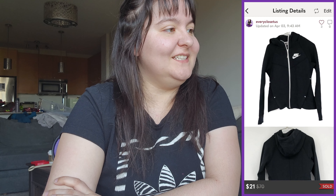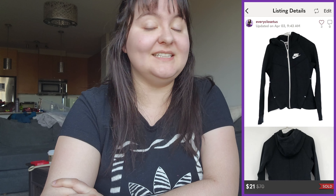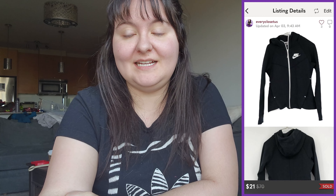Next was a Nike black and white trim full-zip lightweight hooded jacket in a women's medium. It sold for $21 US — a nice surprise. We got it in a $10 bag, so we made around $18–19 Canadian, which is fantastic for a $10 bag item.